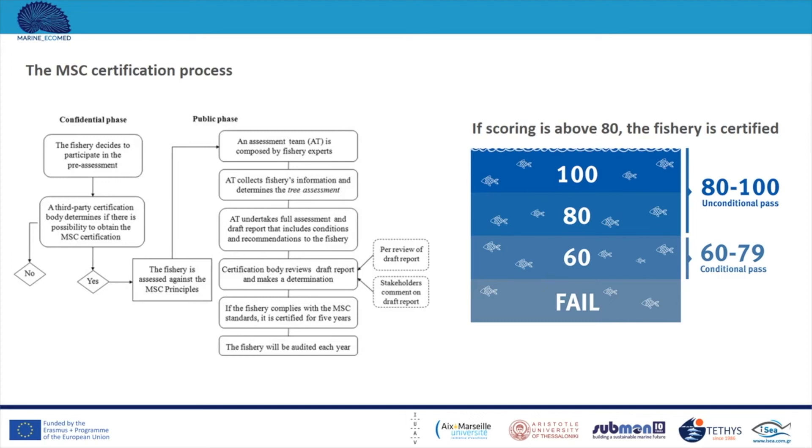Stakeholders can comment on the draft produced by the assessment team. Based on the criteria, fisheries receive a standard score with a maximum of 100. There are different levels of acceptance: if the score is above 80, the fishery is certified. If it is close to 60, there is a conditional pass, meaning the fishery will be assessed again after some improvements. If it fails, they have to go through the entire process again.